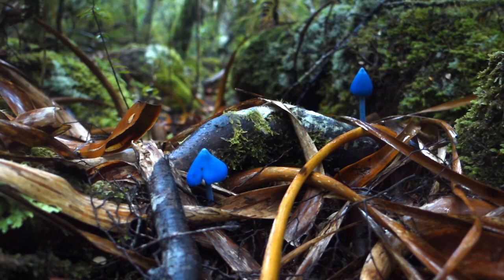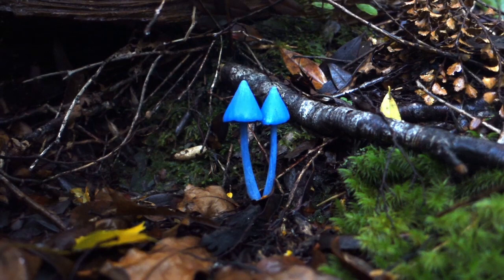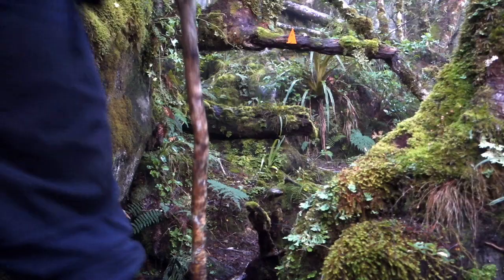Here we have New Zealand's favourite mushroom, Werewere-kōkako, which also features on the $50 note.